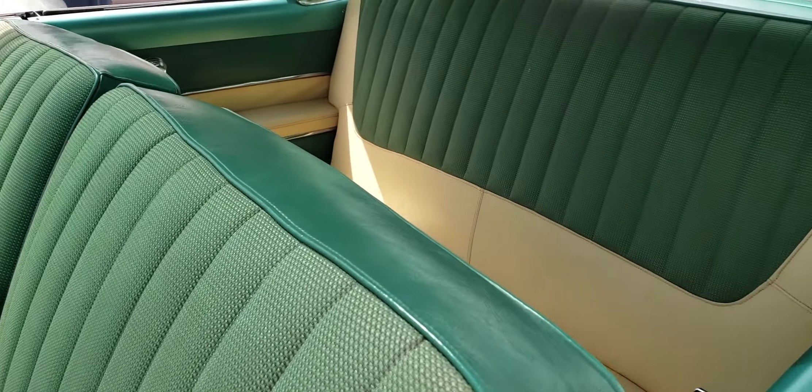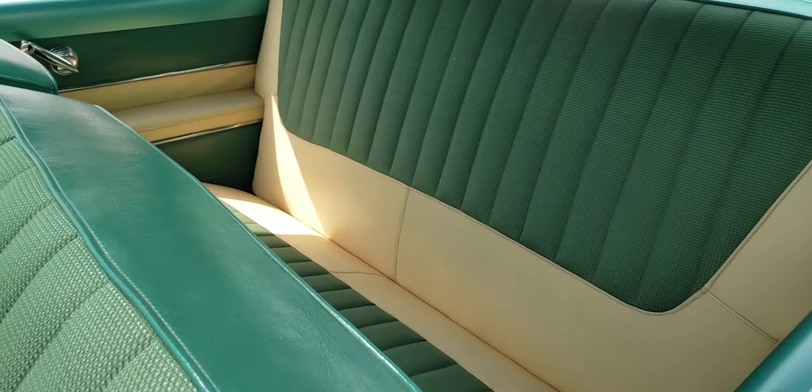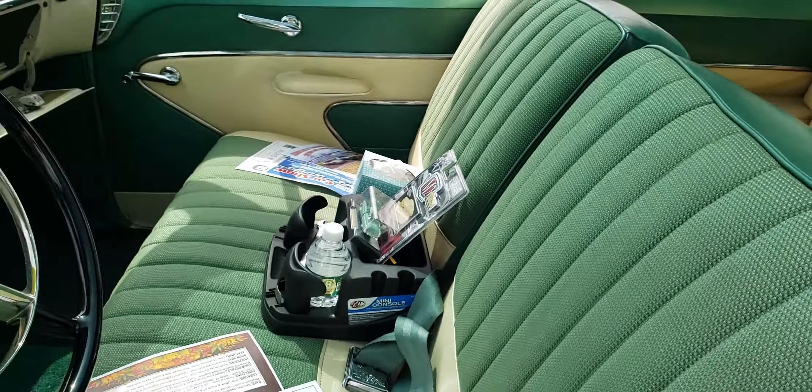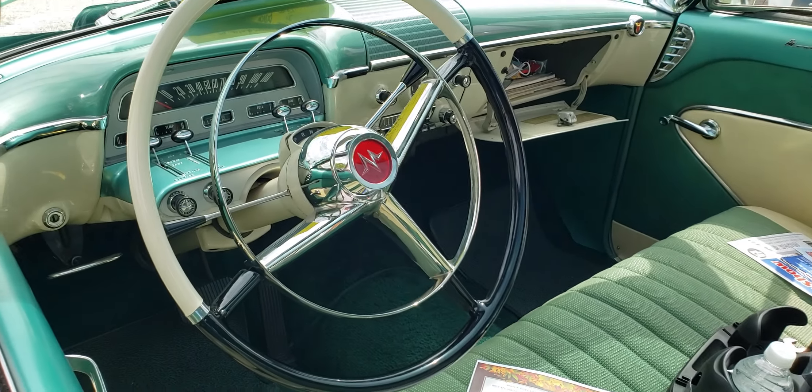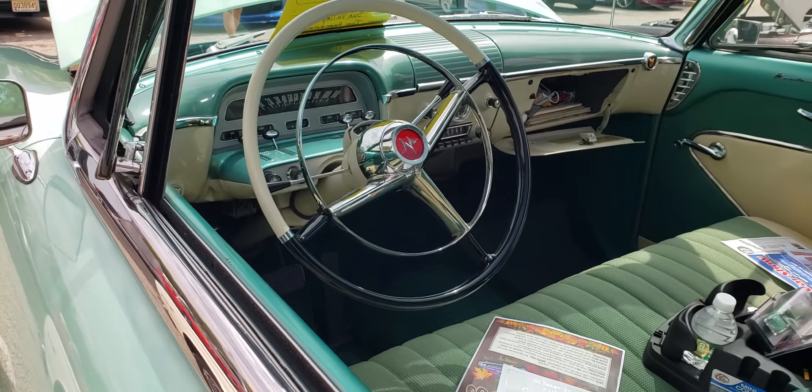It's like a green and cream material. Look at the big M on that steering wheel. Very nice. Nice looking car.